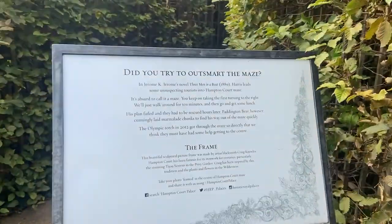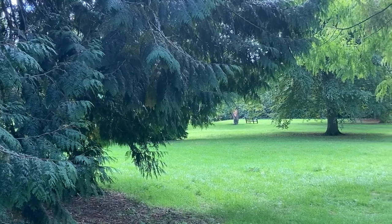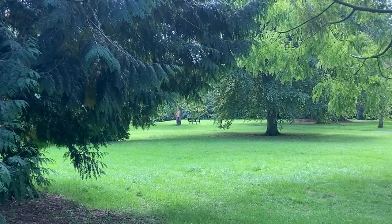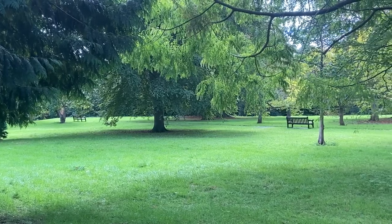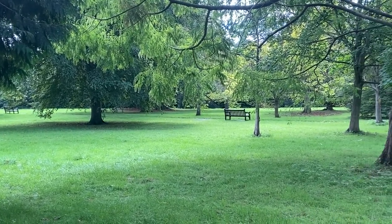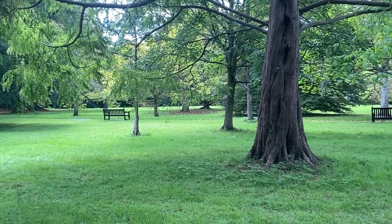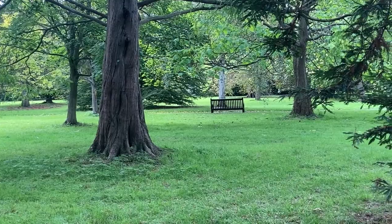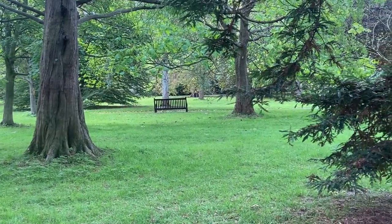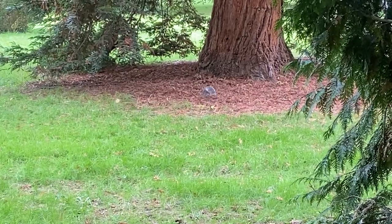Yes, we did try to outsmart the maze. After leaving the maze, we went for one last peaceful walk through the parklands attached to Hampton Court. In total, we spent about five hours there, although we could have spent so much longer — we only really scratched the surface. As we were leaving, we said goodbye to our squirrel friend and then hopped on a train back to central London.